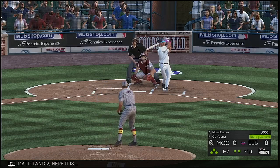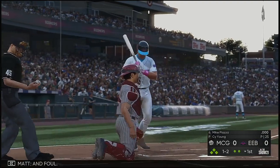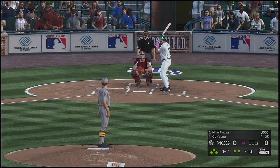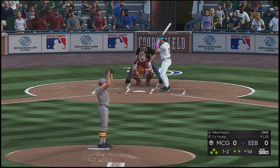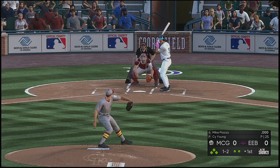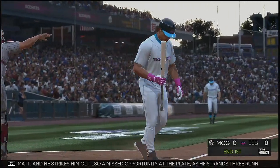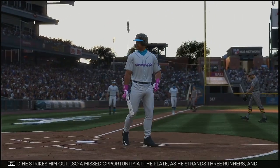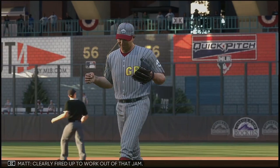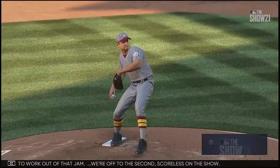One and two, high and deep down the left field line — and foul. From the stretch, the one-two, and he strikes him out. A missed opportunity at the plate as he strands three runners. The side is retired. He was clearly fired up to work out of that jam. We're off to the second, scoreless.